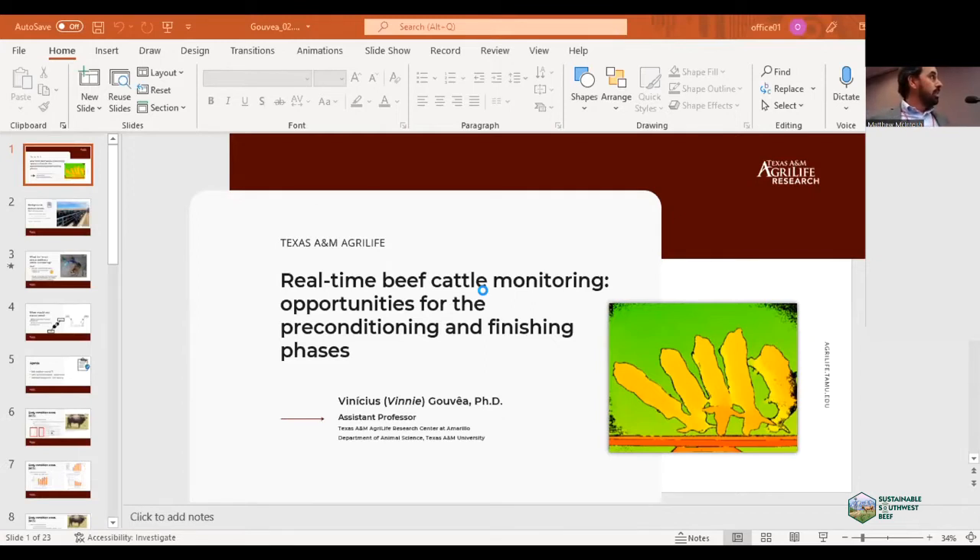You're probably thinking, what do I know about real-time cattle monitoring? I have two answers: very little, especially if we compare with the experts — engineers, statisticians, data scientists — but I also know enough to understand what has been done and to provide these experts new insights about our main issues and challenges.